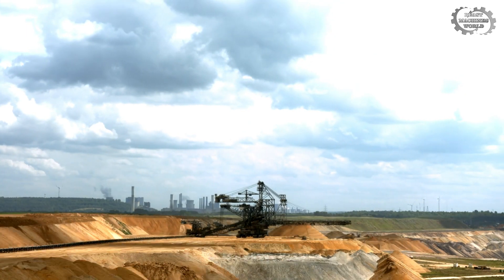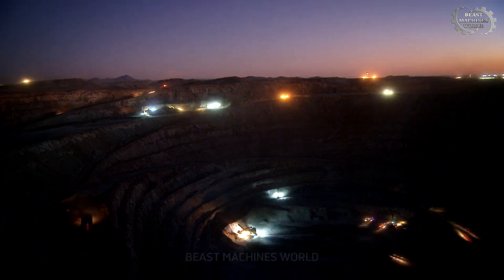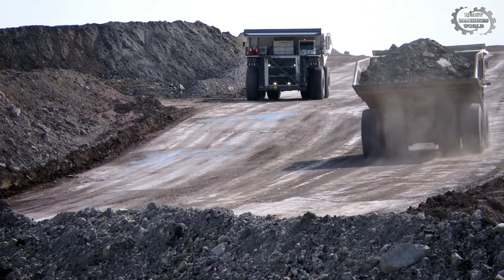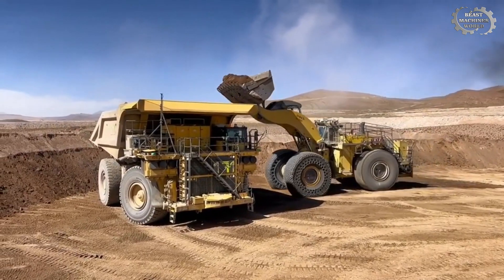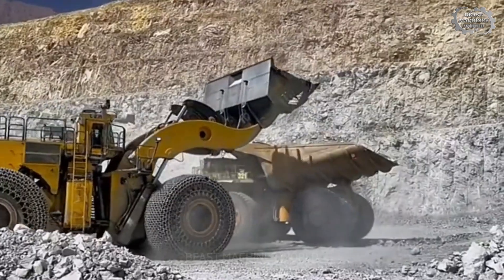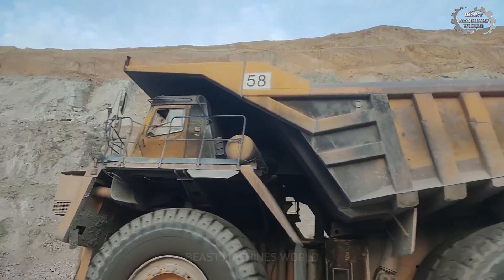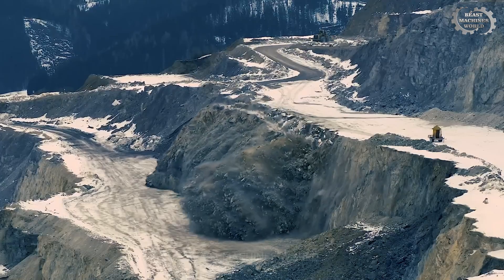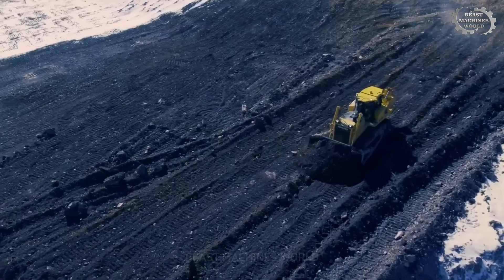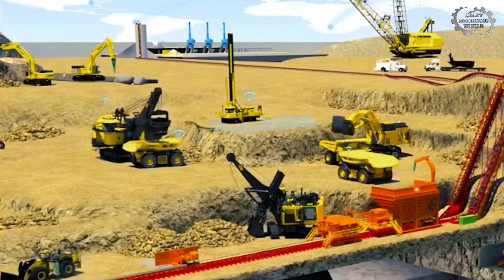When giants like the Bagger 288, CAT 6090FS, Liebherr T282, wheel loader L-2350, or Belaz 757-10 work together, we see not just an industry in action, but an entire ecosystem of power, technology, and perseverance — a world where anything is possible, as long as you own machines like these. These machines not only help humans conquer natural resources, but also open the door to future technologies. This is Beast Machines World, where strength and intelligence converge to create miracles. Follow the channel to discover more amazing machines.